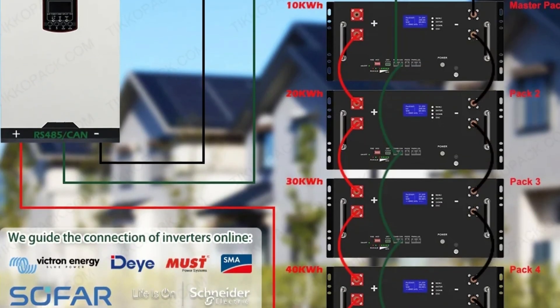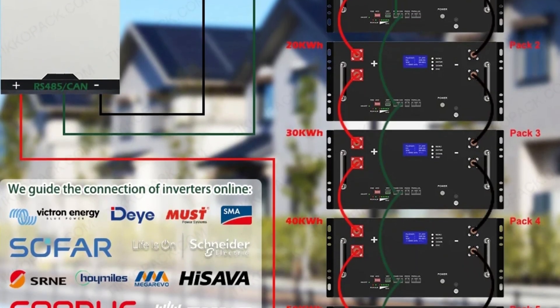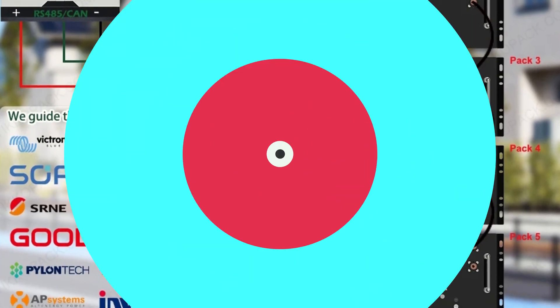Overall, the TICAPAC LiFePO4 Battery Pack is a reliable and efficient choice for a variety of applications.